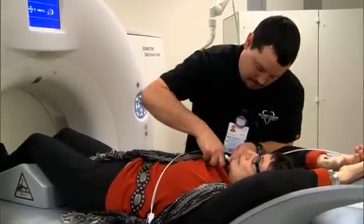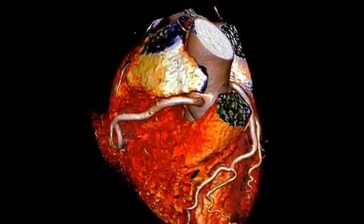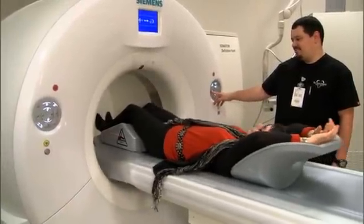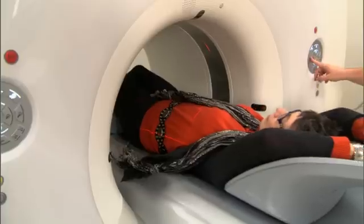We can look at the heart in its entirety, or we have sub-millimeter resolution where we can zoom in and see things that we typically can't see with the naked eye. With one heartbeat, within one second, no breath hold, we can get an entire 3D image of the heart that allows us to look at the arteries and valves in excellent detail.